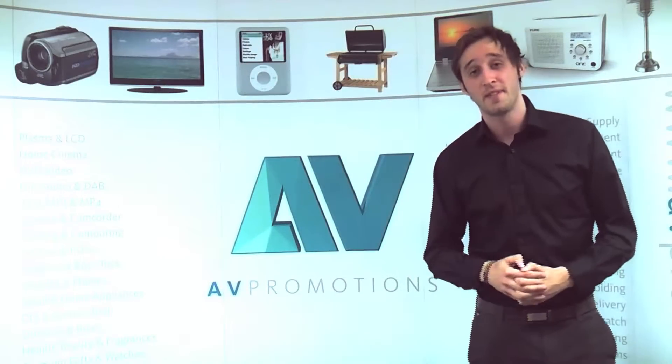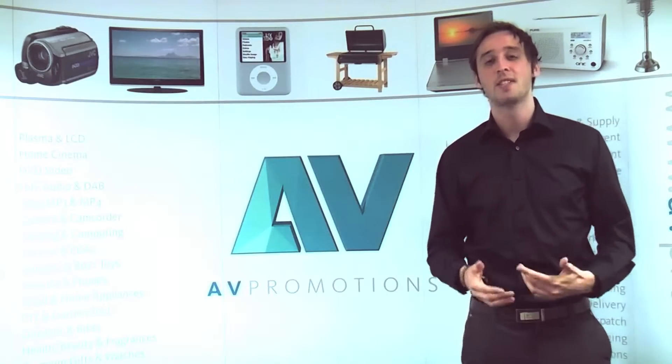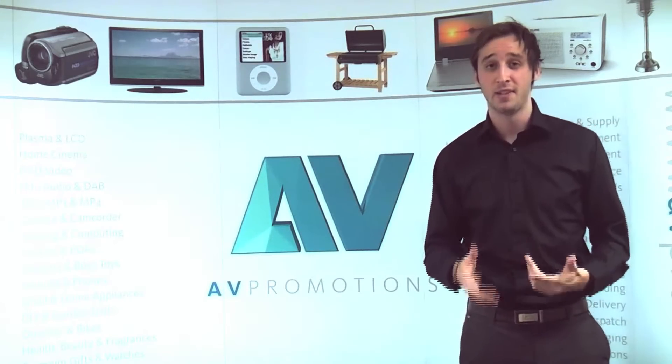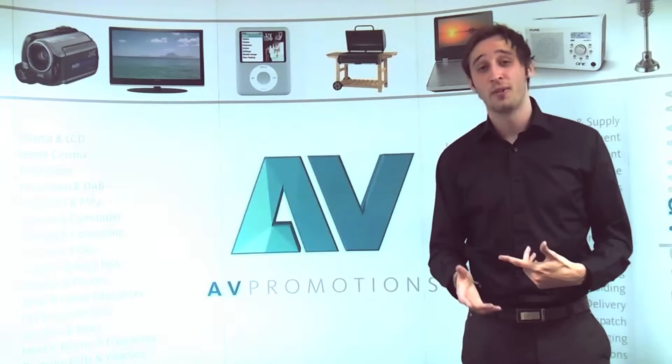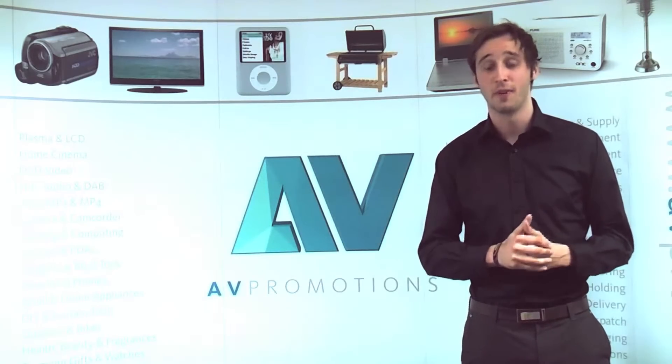Hi guys, I'm here at our partners' offices at Avery Promotions and today I'm going to tell you about our new exciting and expanded gift range that we have at E2Safe. I'm now going to go through some of the new gifts we have on offer that you can get when you purchase a new contract phone from our site.